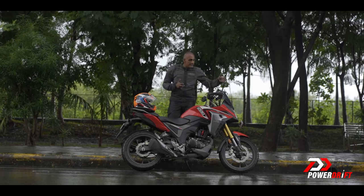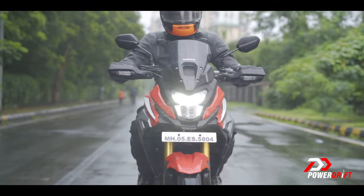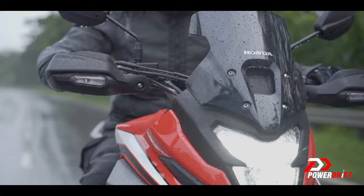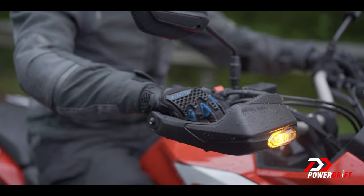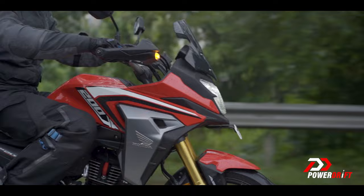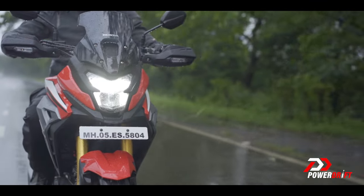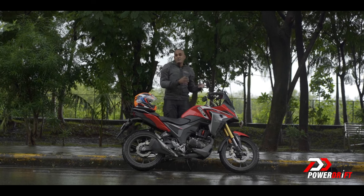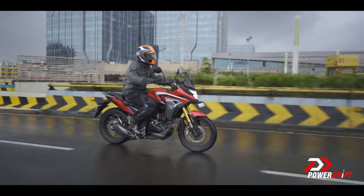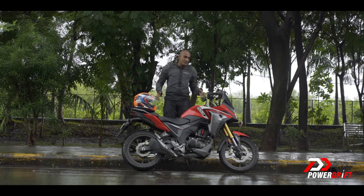Similarly, the styling and the headlight all look nice, but what Honda shouldn't have done is cut corners. For example, they've integrated indicators into the handguards, and these are basic plastic handguards — they've integrated the Hornet's indicators in there, and honestly that doesn't look good. So overall, it's a mixture of a lot of good things and a few bad things. This is a nice looking street bike, but it only looks like an ADV.